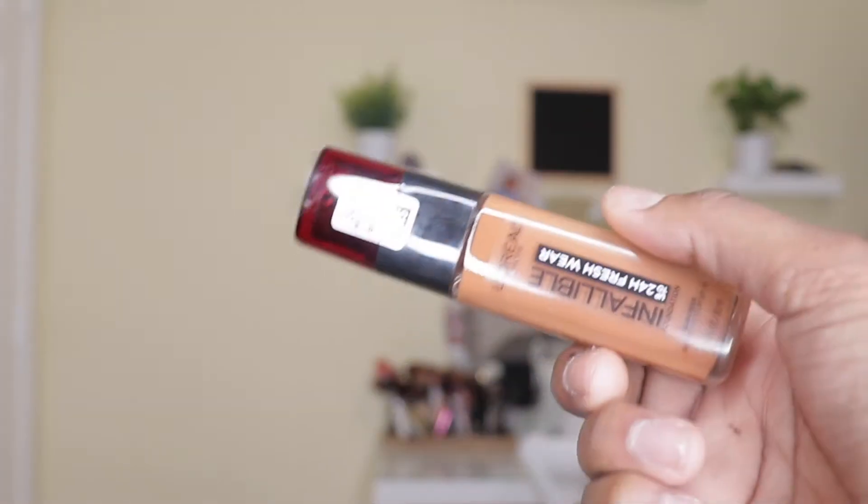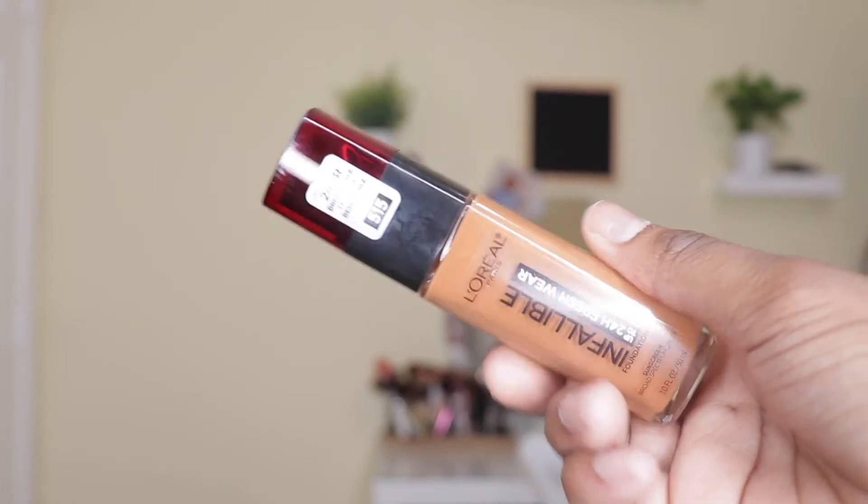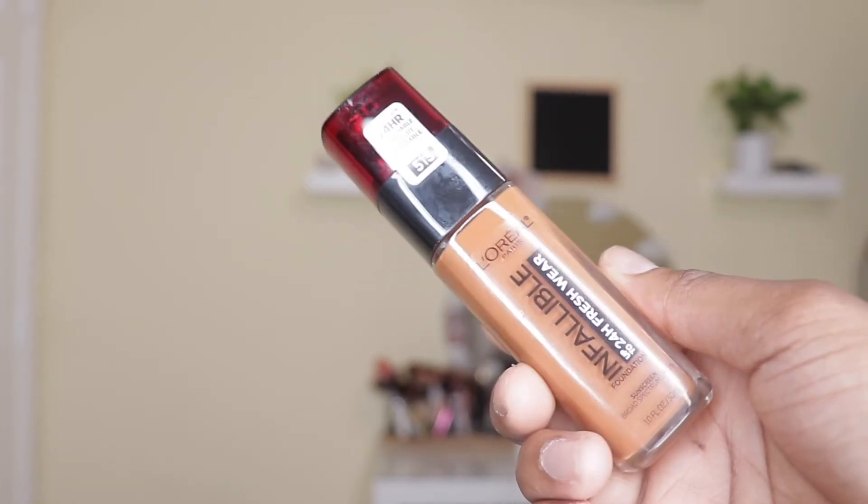The first thing I picked up is this foundation — the L'Oreal Invaluable Fresh Wear Foundation. I have heard such amazing things about this foundation for a long time and never got around to picking it up. I finally decided to get it in the shade 515. I don't know if it's the right shade for me, but I'm just going to try it out. YouTubers rave about this foundation, so I can't wait to try it.